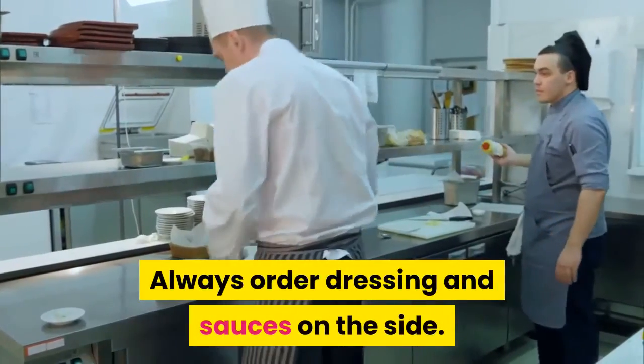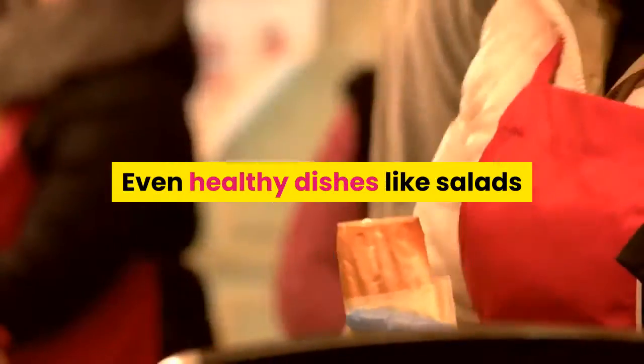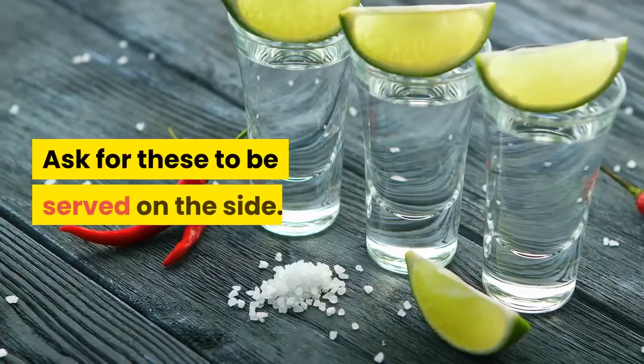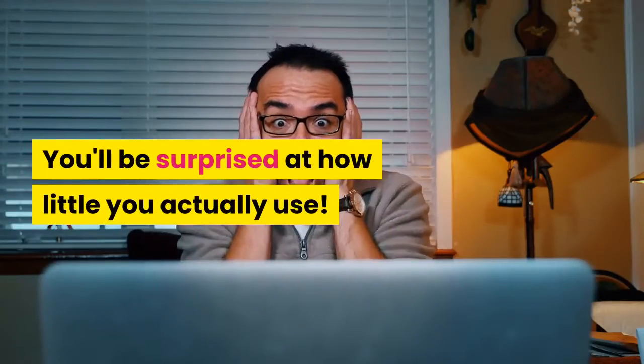6. Side Servings. Always order dressing and sauces on the side. Even healthy dishes like salads and lean meats can quickly become unhealthy if they're slathered in high-fat sauces or dressings. Ask for these to be served on the side — you'll be surprised at how little you actually use.